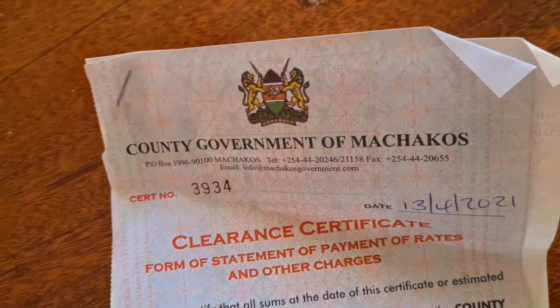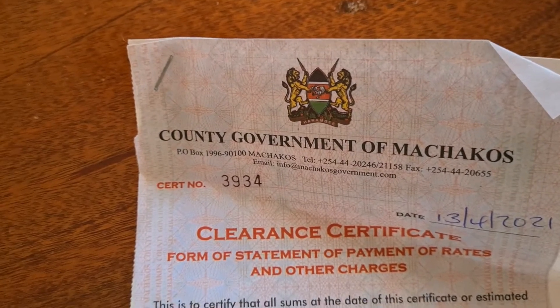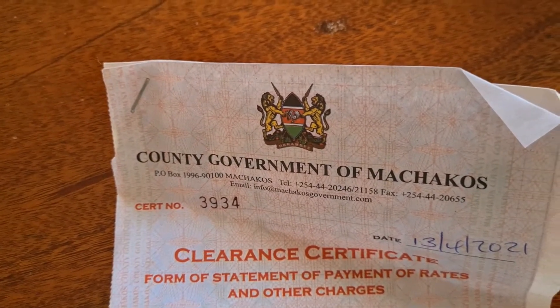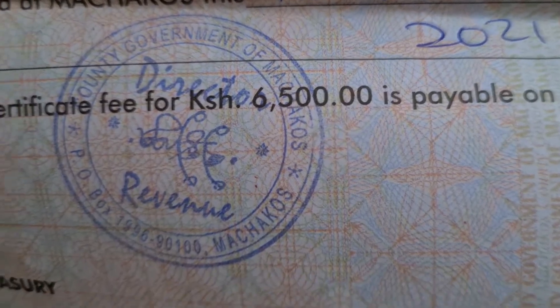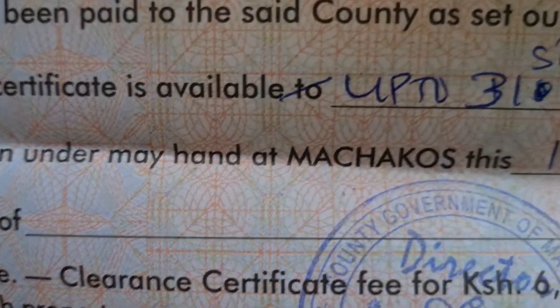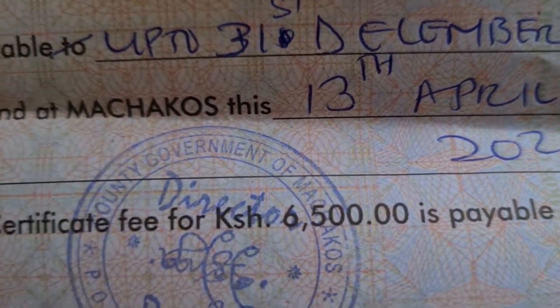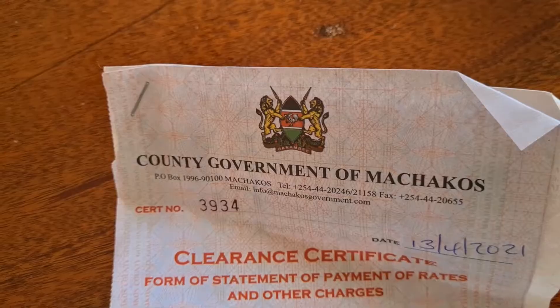The first thing you need the moment you decide you want to develop your property — you must go to the county government of Machakos and get a clearance certificate. The clearance certificate costs 6,500 shillings and it's payable on each property. They give you validity up to the end of the year — mine is up to 31st of December and I applied on the 13th of April. To get the certificate, you have to pay any land rates that are in arrears as well as the land rates for the current year.